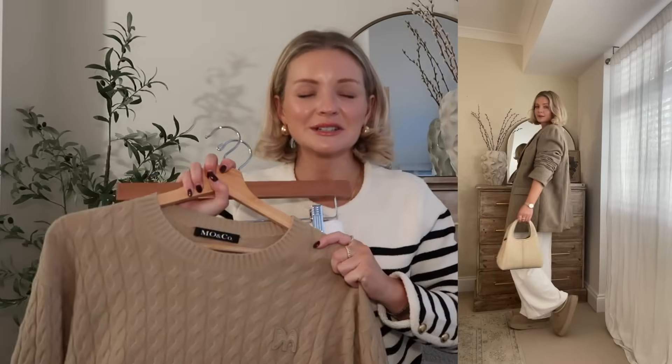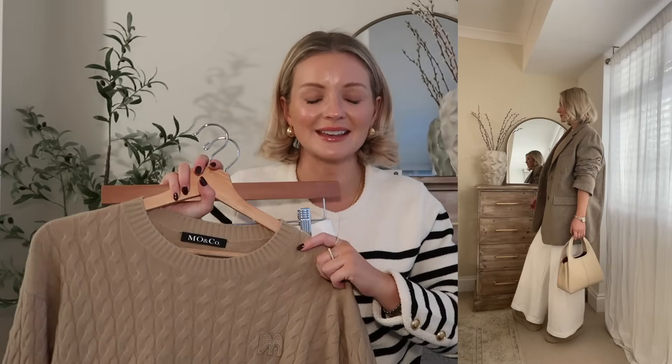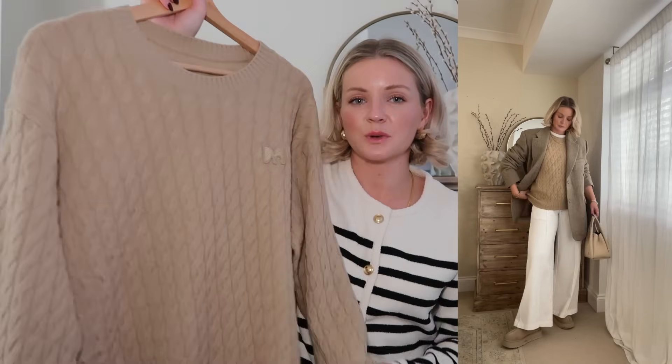Something you can just add into so many outfits — I love these colors together, this is my absolute color palette heaven. I love cozy, comfortable clothes like this, so I've popped it on here with my slippers to show a really relaxed way to style it. This is a wool and cashmere blend, so a really nice keep-forever piece.